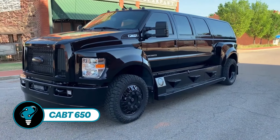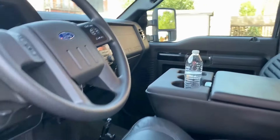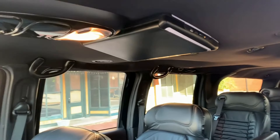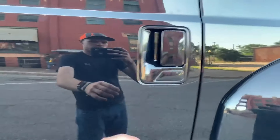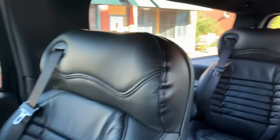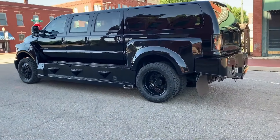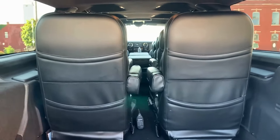The CABT 650 offers a custom-built ride renowned for its robustness and adaptability, riding on the Ford F650 chassis. Custom Autos by Tim specializes in unique transformations, often extending vehicles to accommodate luxurious amenities and extra seating. One example is the 26-door F650 XXL Urban Smash Out Excursion, featuring a powerful 6.7L diesel engine with heated and cooled seats and an additional 15 inches of length. Exact pricing remains undisclosed; prospective buyers are encouraged to contact CABT directly to discuss customization options.